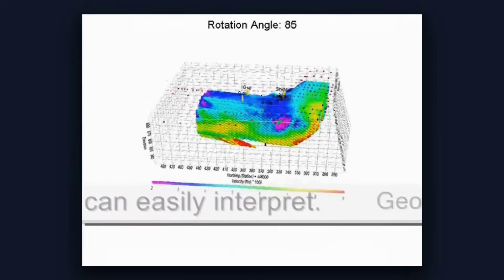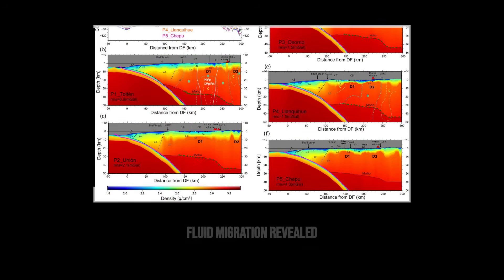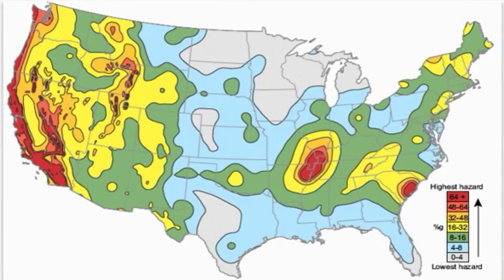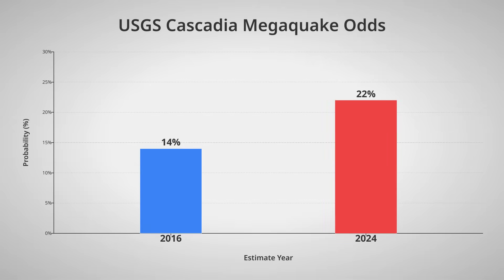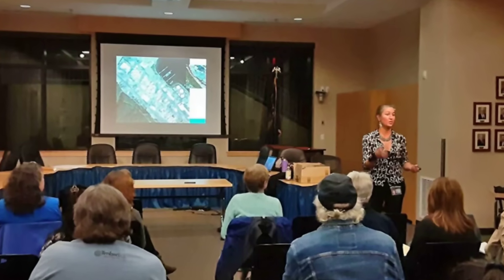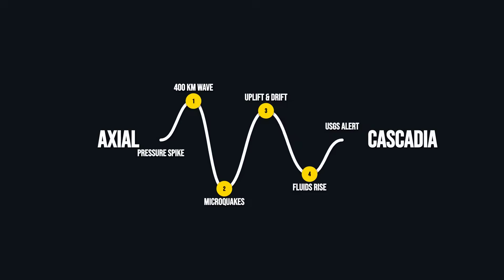The latest seismic tomography images — essentially CAT scans of the Earth's crust — show evidence of fluid migration along the fault plane. The volcanic pressure pulse may have squeezed pore waters within the plate, forcing them into the fault zone where they can reduce the effective stress keeping the fault locked. USGS hazard assessment specialists have raised the official earthquake probability for a major Cascadia event from 14% to 22% over the next 50 years, a significant increase that reflects the new understanding of how volcanic activity can influence fault stability.